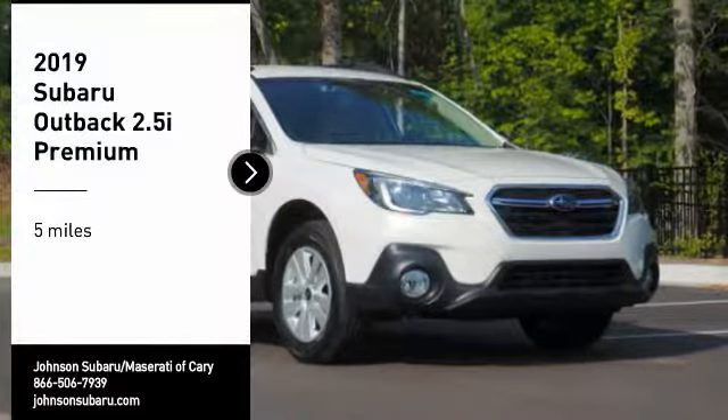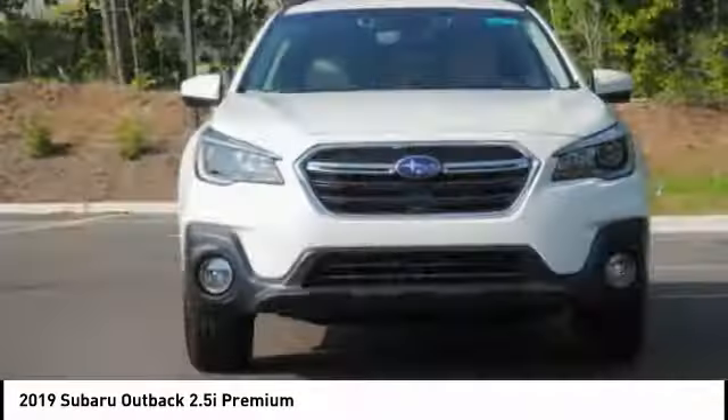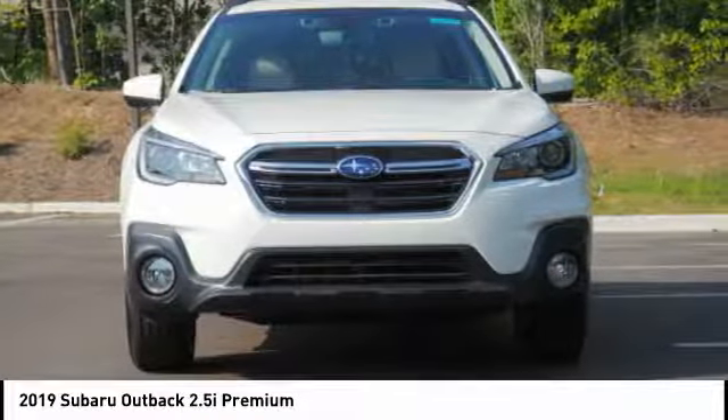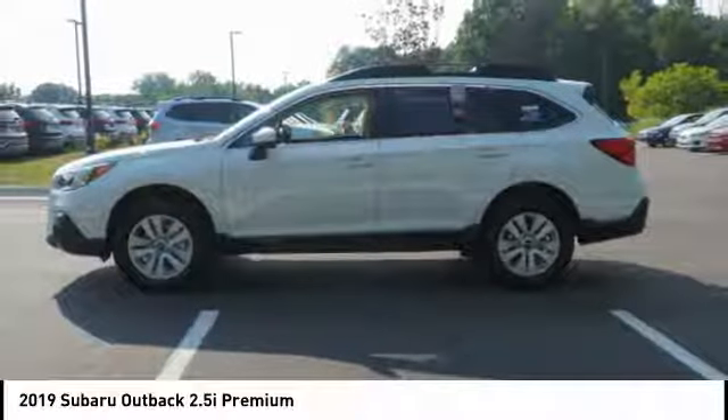Stop by and take a look at the 2019 Outback. Take the go anywhere capability of all-wheel drive and plenty of room for cargo and companions and you've got the Subaru Outback. Let the adventure begin.